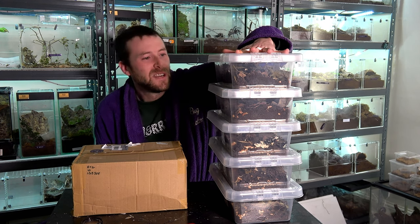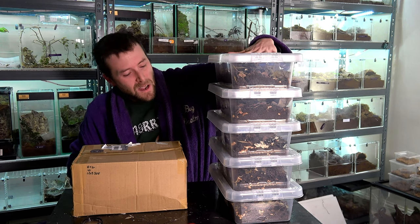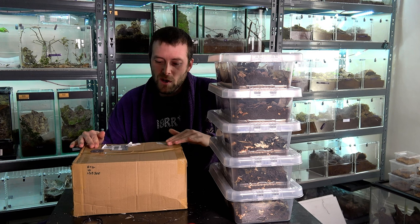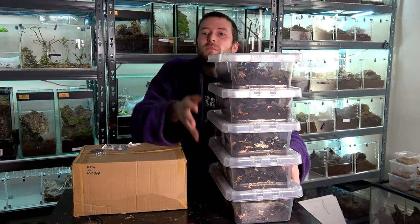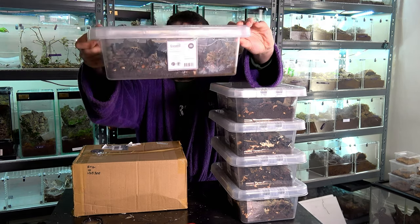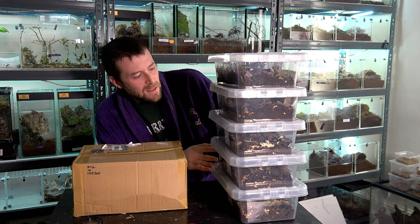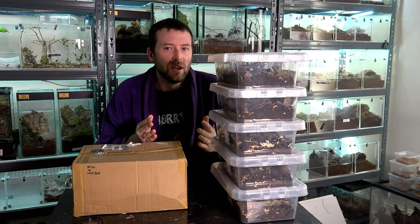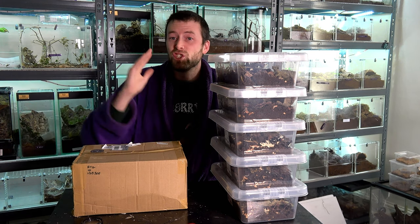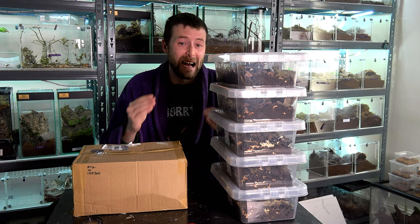On my left — might show as your right, I'm not quite sure which way it films — but on my left here are five enclosures for five different species of isopod. Now, some of these are only coming in sets of ten. These might seem rather large for just ten isopods, but my personal research has been showing me that if you give them that bit of extra space when they're a small colony, they tend to thrive much better. That's certainly been the case for me.